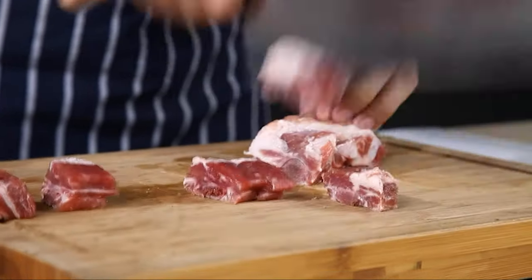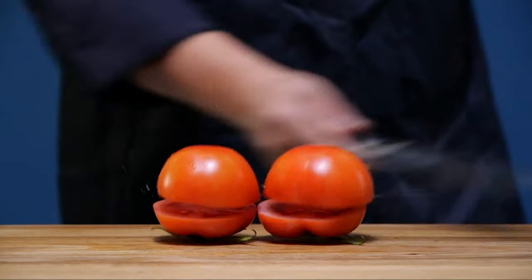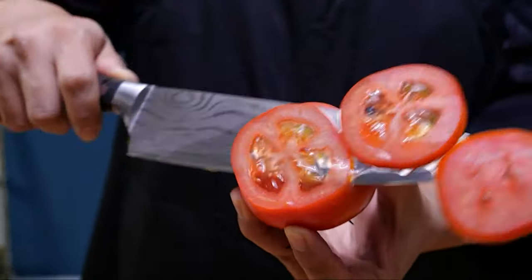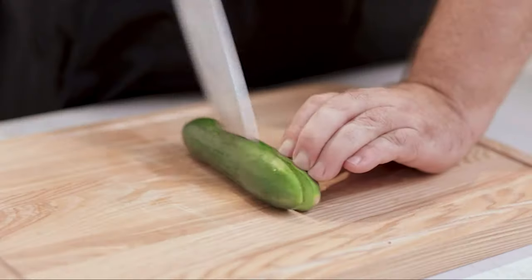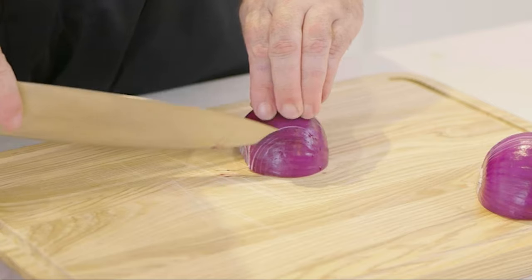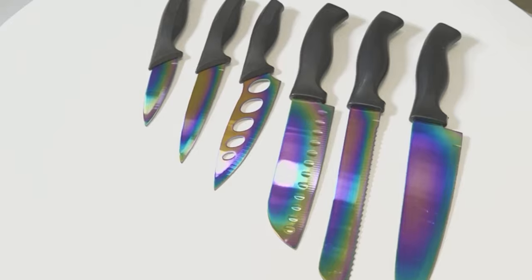Chopping knives, also widely known as a cleaver or a butcher's knife, is a heavy-duty tool in the kitchen. Aside from chopping up ingredients, it's also often used to separate meat from the bone and even sometimes cutting through bone. Therefore, the best chopping knife should have more strength than a normal chef's knife, yet be flexible enough to not chip or break.